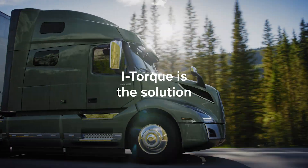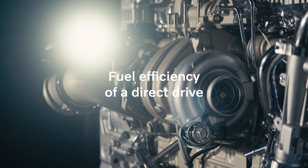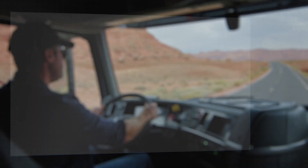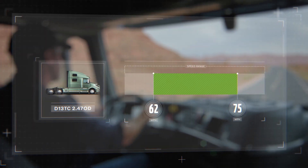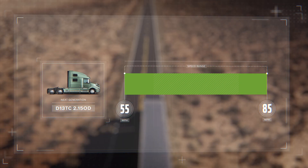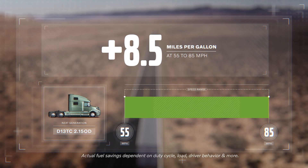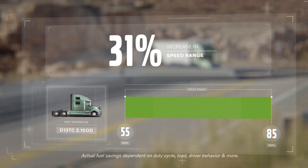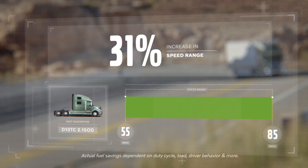Volvo's new iTORQ is the solution. It delivers the fuel efficiency of a direct drive and the performance of overdrive, allowing the truck to operate at a wide speed range efficiently — achieving up to an amazing 8.5 miles per gallon at 85 miles per hour, a 31% increase in fuel efficient speed range.